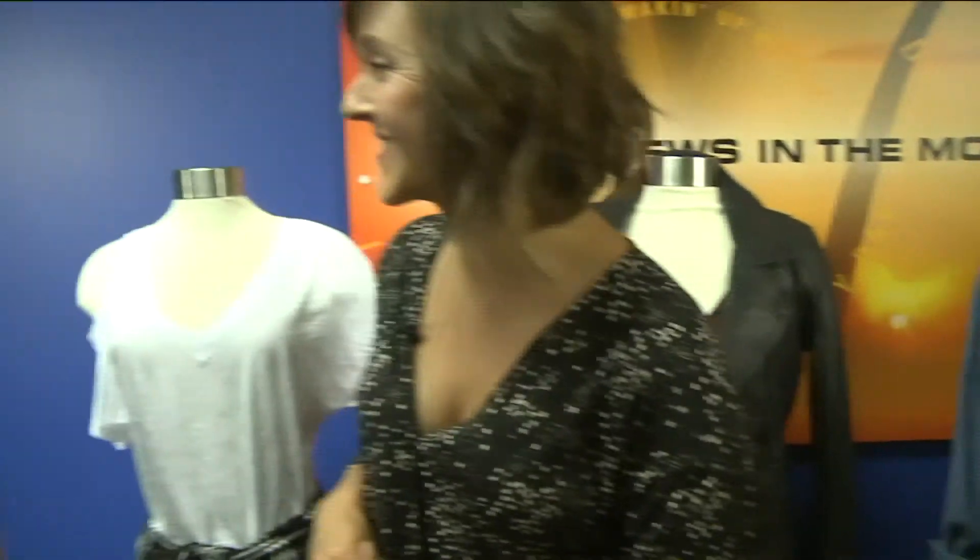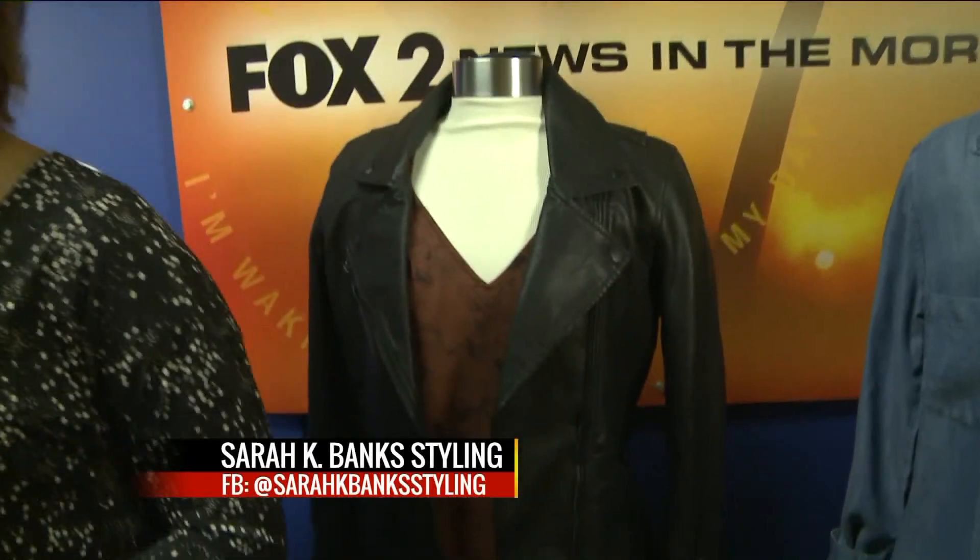Alright everybody, remember — be brave, mix some prints, and go to Sarah Kay Banks Styling. You can find her on Facebook at Sarah Kay Banks Styling. If you got curves, if you don't, it doesn't matter — you still look good, girl. Here on the 9 a.m. show.